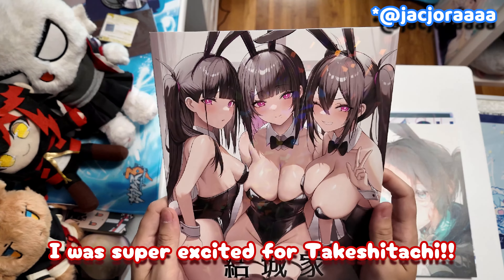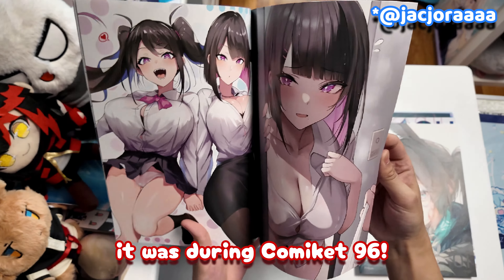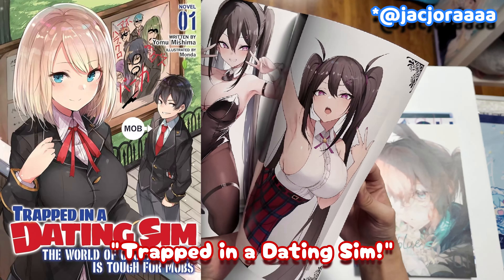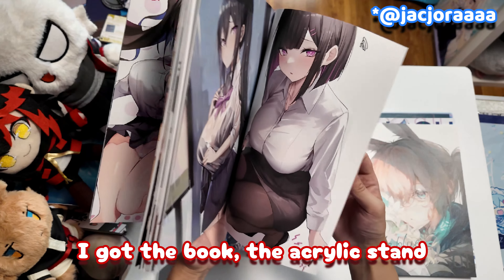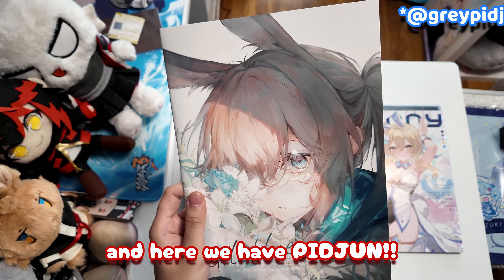I was super excited for Takeshi Tachi. Last time I saw him attend Kamiket it was during Kamiket 96. He's one of my favorite artists of all time and he's also the artist for Trapped in a Dating Sim. I got the book, the acrylic stand, and the wall scroll, which I'll show later.